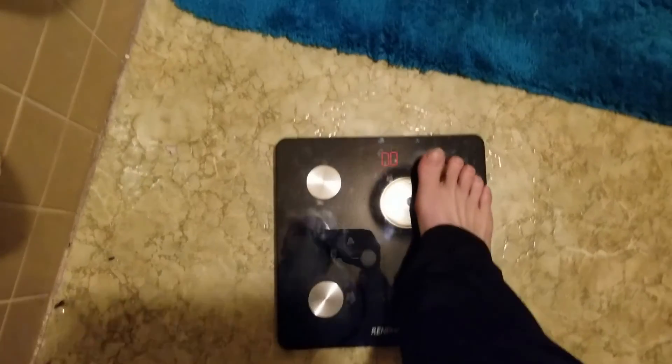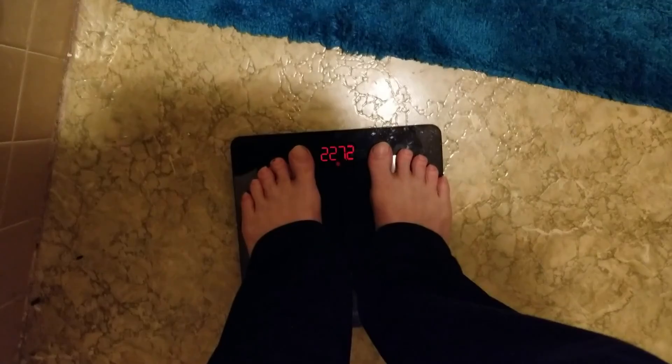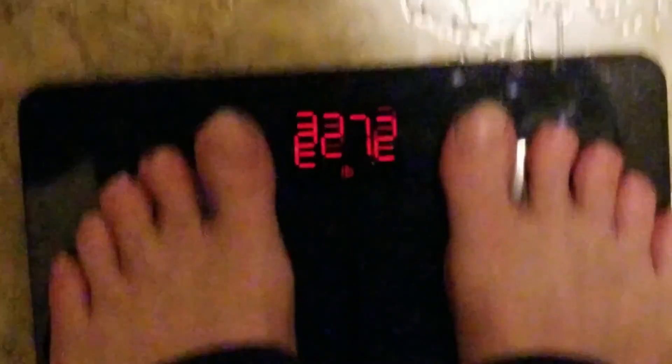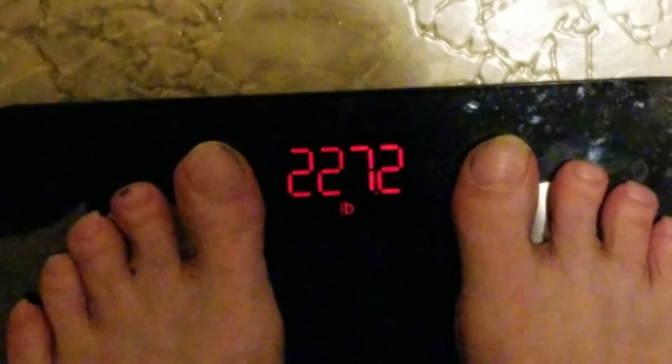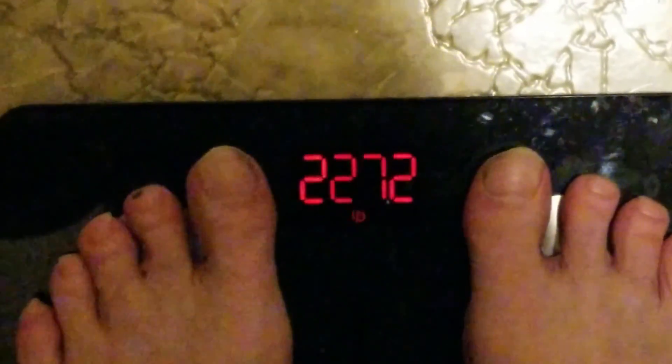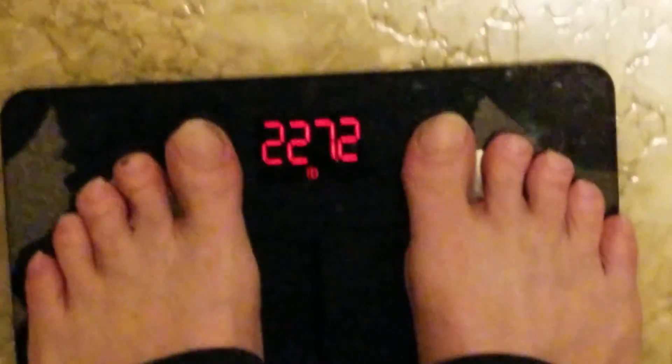Now step on. 227.2. We are outside — we made it out without waking anybody up.